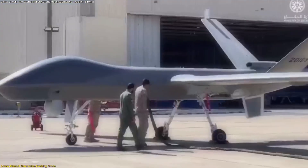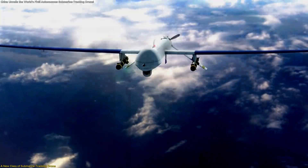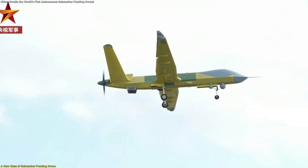Another important feature is its cruising altitude. Operating at around 10,000 meters — roughly 32,800 feet — the drone can cover a broad ocean area while staying above weather disturbances that might interrupt lower-flying aircraft.